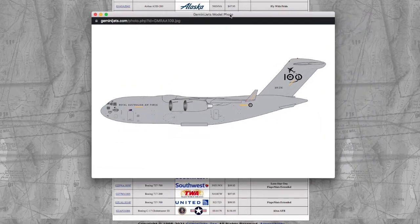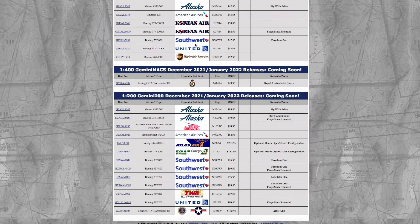Continuing on to the Gemini Max. For these next two months, we're only going to have one Gemini Max model. This one is a Royal Australian Air Force C-17. I don't need it, but I do like that they put the 100 years marking on it — it's a nice touch. Registration on this is A41206, and it's $49.95.